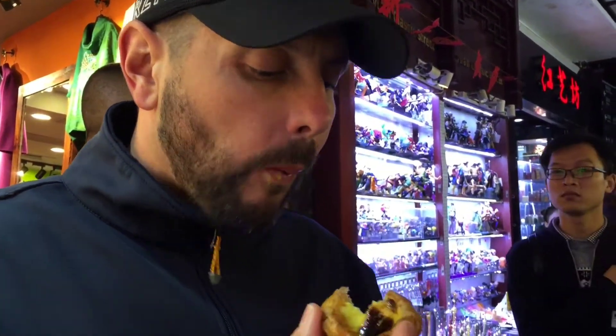The final thing we're going to eat tonight is one of the nice egg custard tarts. I've had these before, they are amazing. It's so good - it's like a creme brulee in the pastry. It's immense.